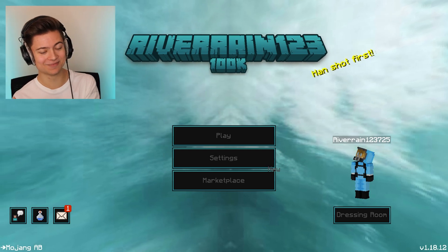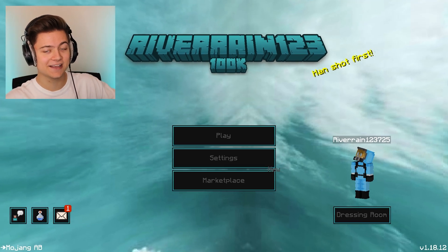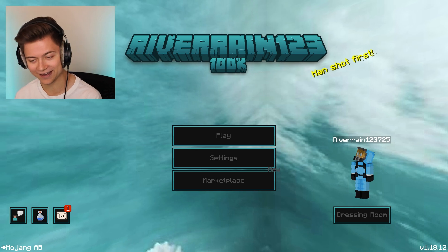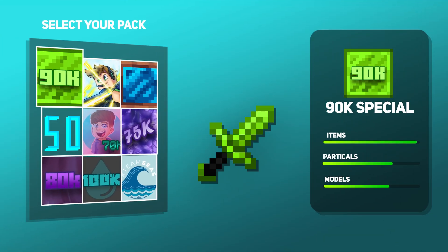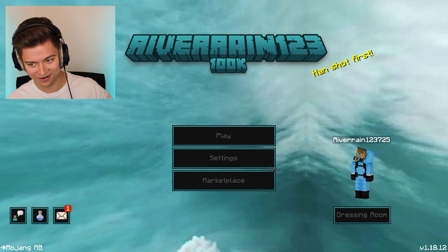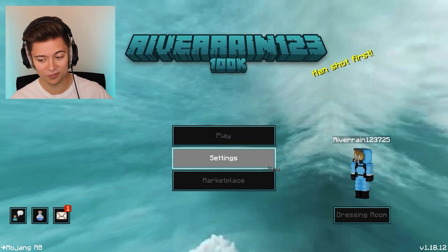Seriously can't even believe this is happening — we hit 100k and we're also verified, we got the blue check! Anyway guys, we are here to release my brand new 100k subscriber texture pack. As you can see we got the River123 100k pack over here — it is so clean and I hope you guys like it.